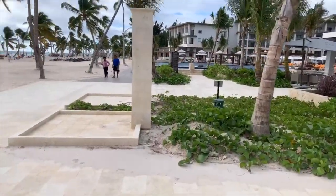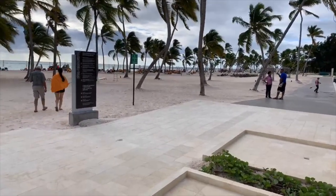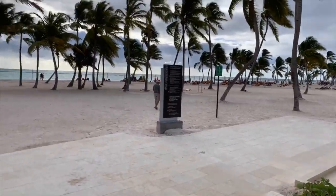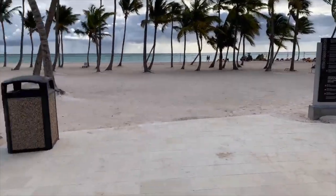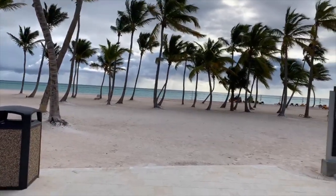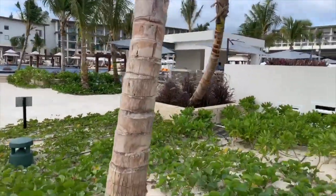So we're going to show you the beach again. This is the beach on the Zalara side. Generally speaking, this would be for adults, but of course the beach is public, so you will see kids walking by. But this section in front of the adult side is meant for adults. The sun rises pretty much straight out that way — it is absolutely spectacular.